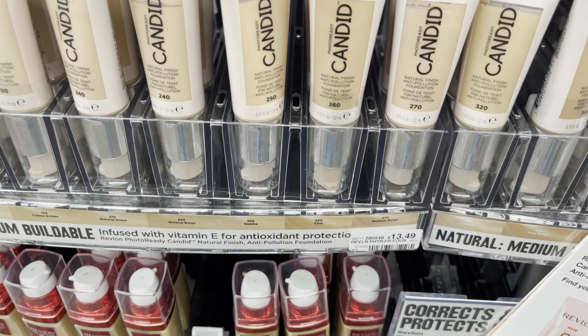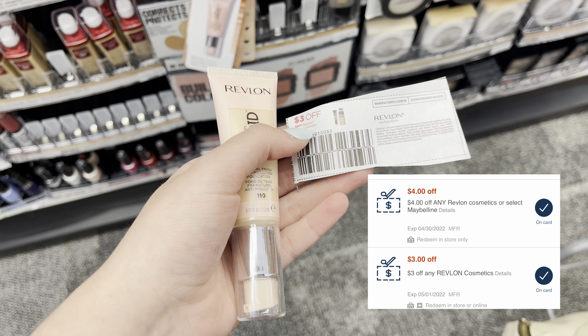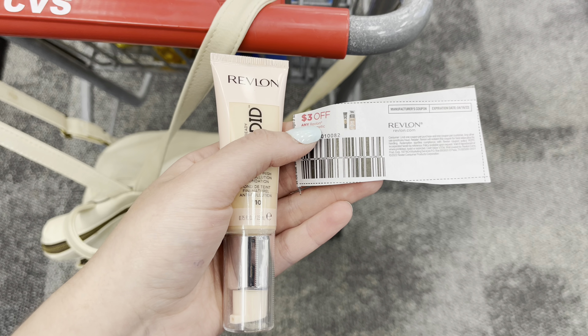Revlon is on promotion — spend $12, get a $4 extra care buck. So I'm grabbing one of the Candid foundations at $13.49. I'm going to use a $3 off one paper coupon — it is expired — as well as a $3 off one Revlon CRT and a $4 off one Revlon CRT. I'm going to pay $3.49 out of pocket, get back the $4 extra care buck, making it free and a $0.51 moneymaker.